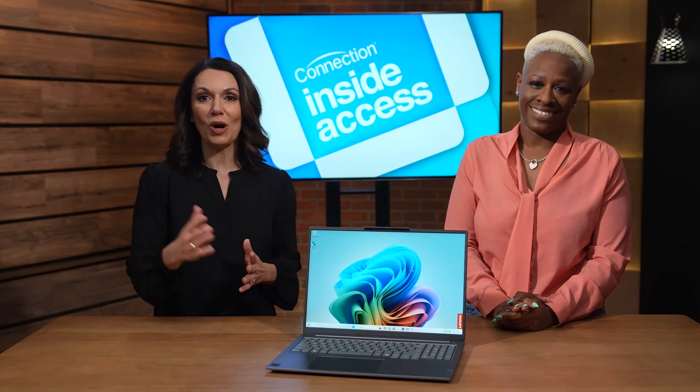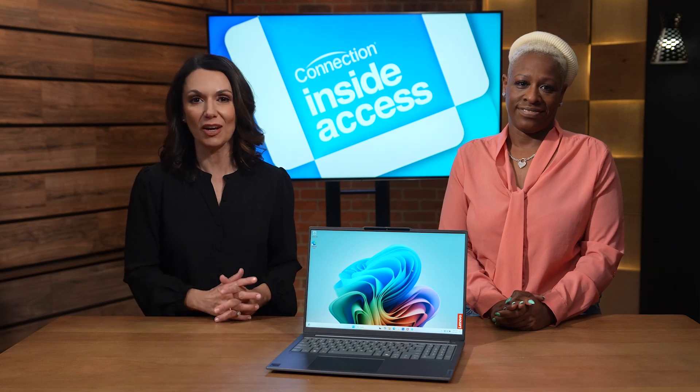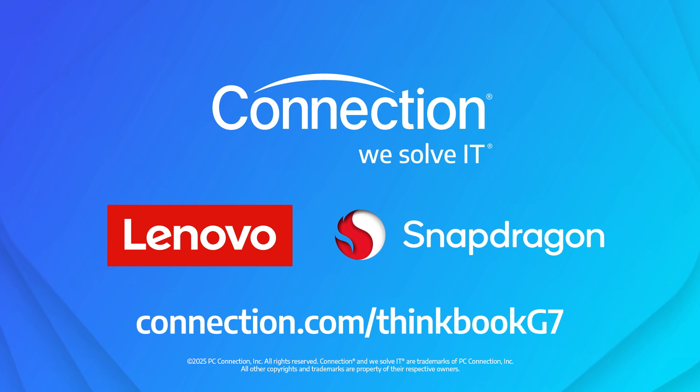It sounds like this device has a lot of intelligent features that are geared towards the era of AI. And like you said, it's here. Absolutely. Makita, thank you so much. And thank you for watching Inside Access. If you'd like to learn more, head over to Connection.com/ThinkBookG7.